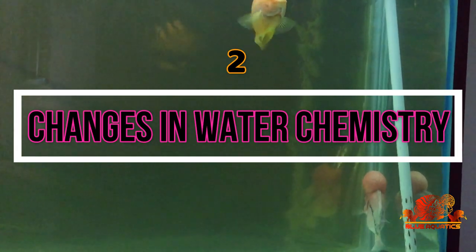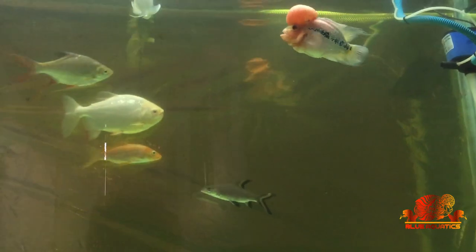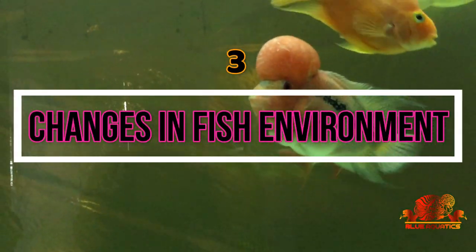The second cause is changes in water chemistry. Maintaining the right water for the fish is of utmost importance. Water with a high ammonia level is never preferred as it can lead to many other problems. It is always advised to do regular water changes to avoid ammonia buildup. Although beneficial bacteria convert ammonia into nitrite and then into less harmful nitrate, high ammonia levels can still kill the fish.